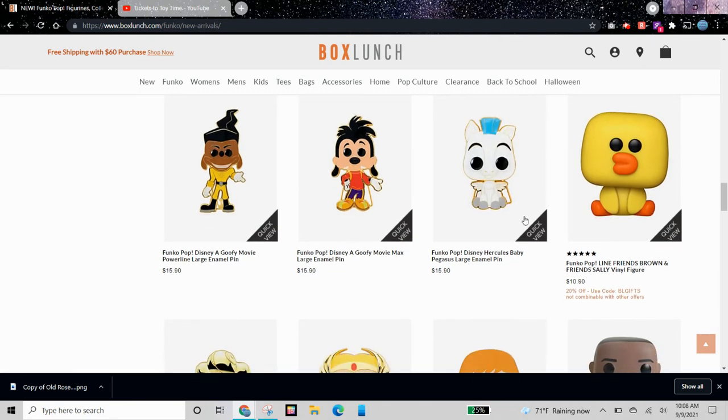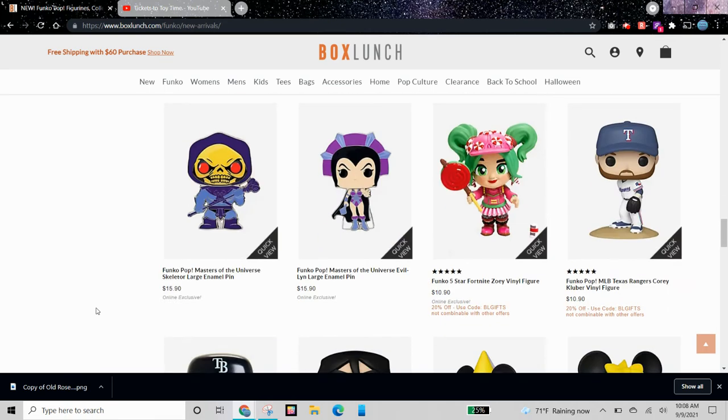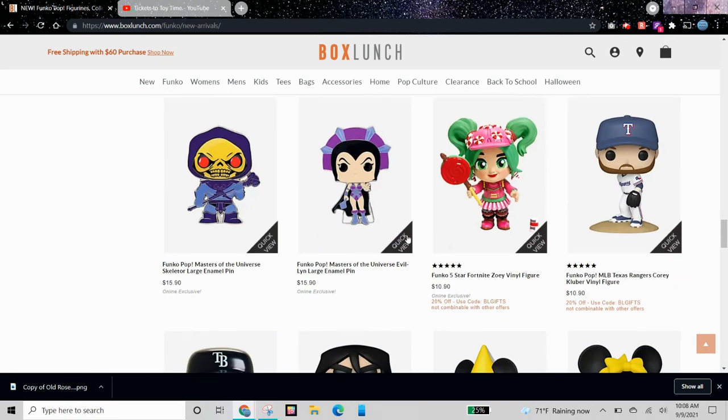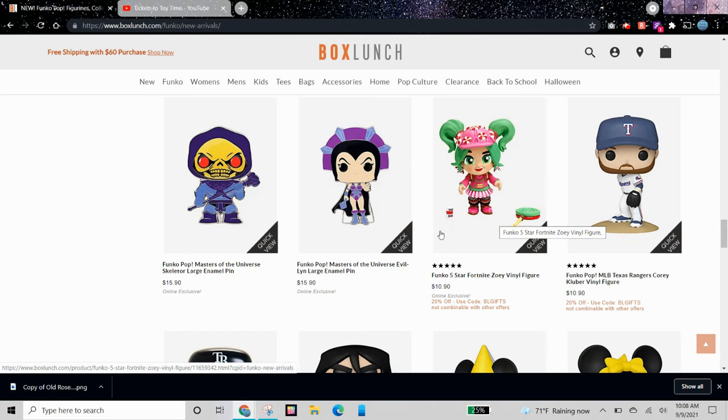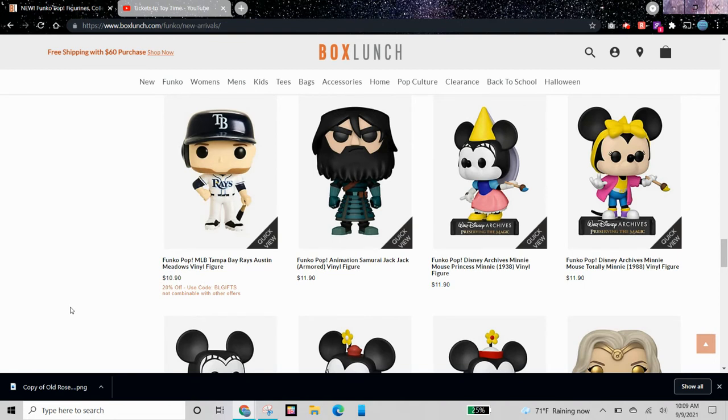We have Funko Pop Line Friends — Brown and Friends Sally vinyl figure. We have a 5-star of Zoe from Fortnite; I have the Funko Pop version.